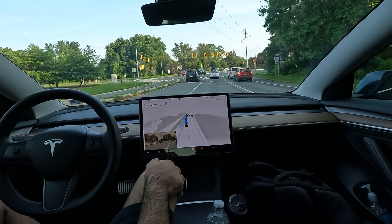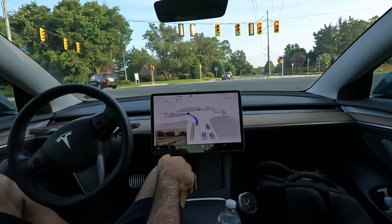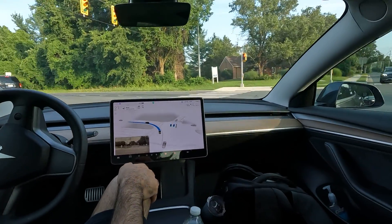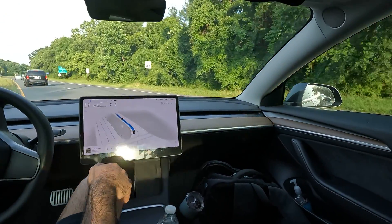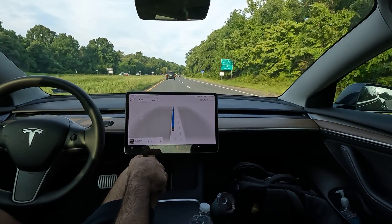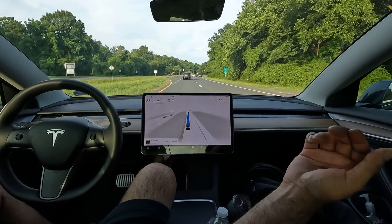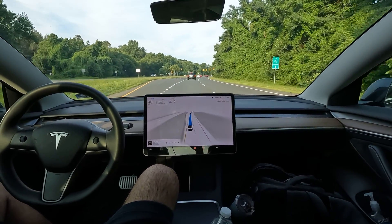Alright, I'm going to let it hit this left turn before I cut the video — just to catch the FSD action. Oh, really nice job there! Alright, thanks again guys for watching, really appreciate it. Hit that like button again if you enjoyed, and I hope you have a great rest of your day.